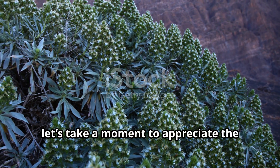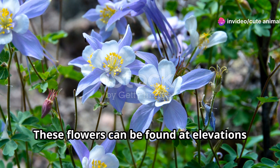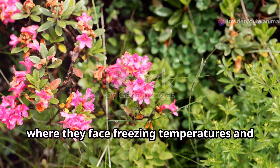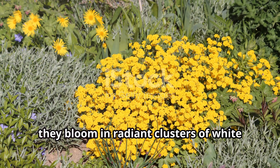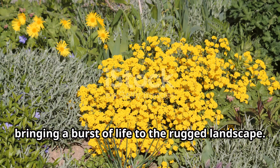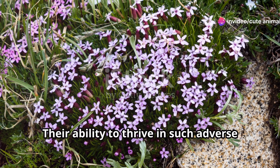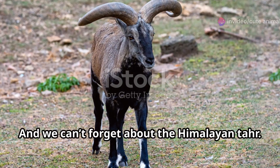Now let's take a moment to appreciate the delicate yet hardy mountain buttercup. These flowers can be found at elevations up to 2,500 metres, where they face freezing temperatures and intense UV radiation, yet they bloom in radiant clusters of white and yellow, bringing a burst of life to the rugged landscape. Their ability to thrive in such adverse conditions is a testament to nature's resilience and beauty.